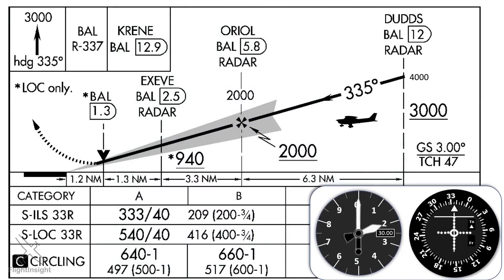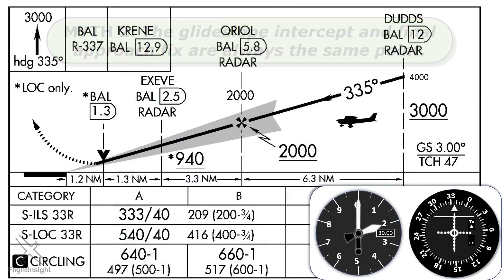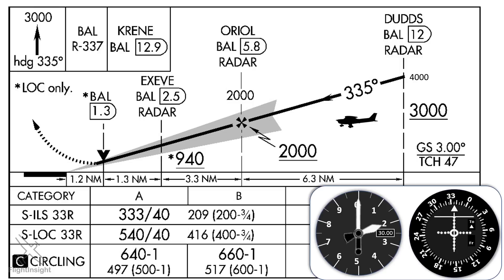Myth number two: the glide slope intercept and final approach fix are always the same point. A glide slope intercept on a precision approach like an ILS is identified by a lightning bolt symbol on FAA plates, while the final approach fix is a Maltese cross. You can see both presented here on the ILS or localizer approach into BWI. The FAF at Oriel is at 5.8 DME. The glide slope intercept at 2,000 feet is presented as being at the same point as the FAF, but it's not identified as being a set distance from anything — and there's a reason for that.